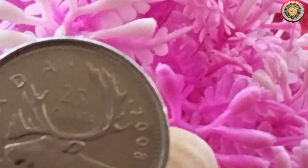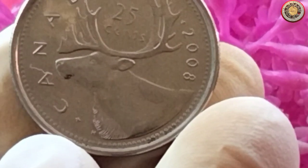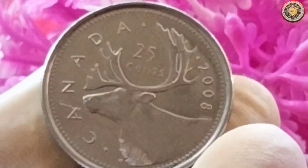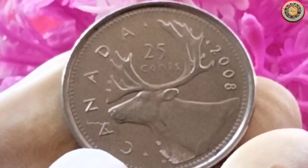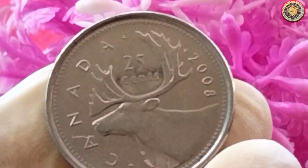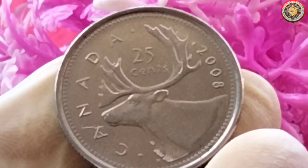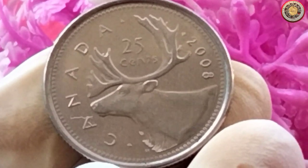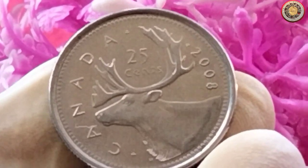The Voyager series of Canadian 25-cent coins was introduced in 2004 and continued until 2010. The series honored the important role of fur traders and explorers who played a significant part in Canada's early history. These coins were minted in various compositions, including nickel, copper, and nickel-plated steel.